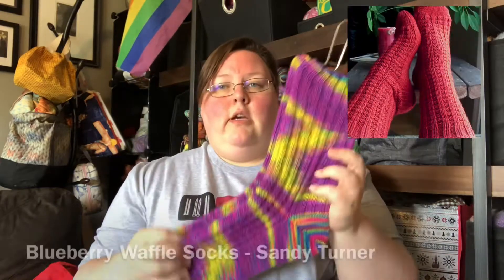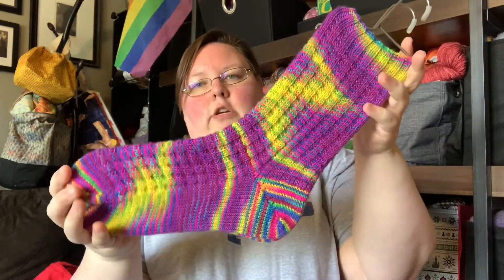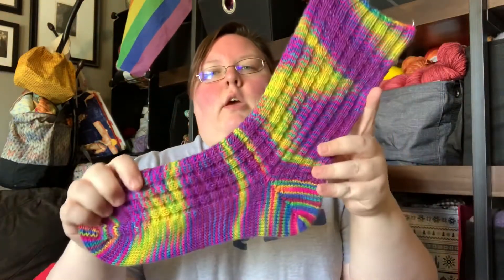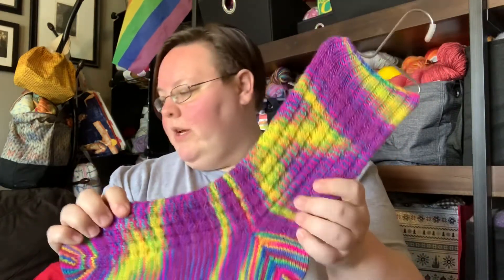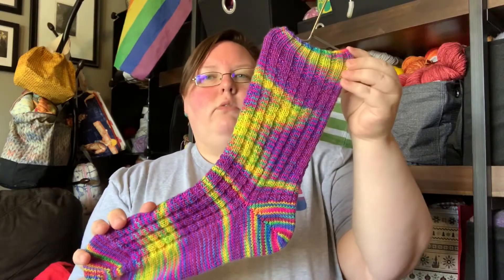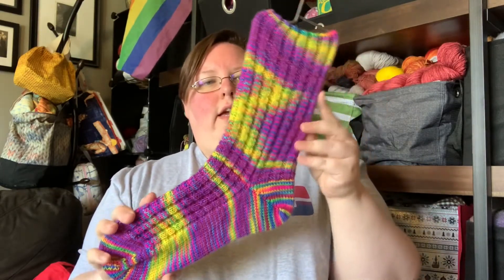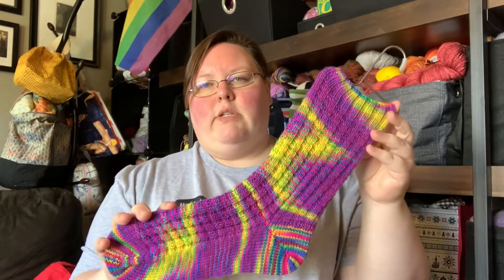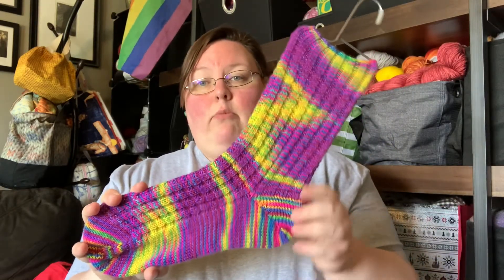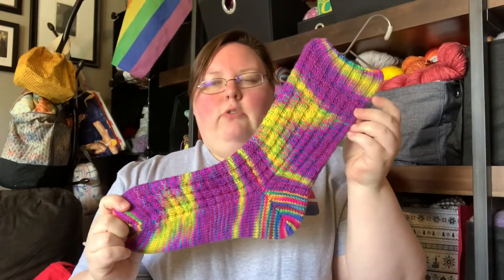FO number two is a pair of socks. I finished my Blueberry Waffle socks. This is a pattern by Sandy Turner — it is a free pattern. I used Blue Moon Fiber Arts Socks That Rock Lightweight in colorway 'Let Your Love Light Shine.' I used most of the ball; I think I have about 15 to 20 grams left. I knit the leg decently long for me. I love this yarn — I've knit several pairs in the Socks That Rock Lightweight.